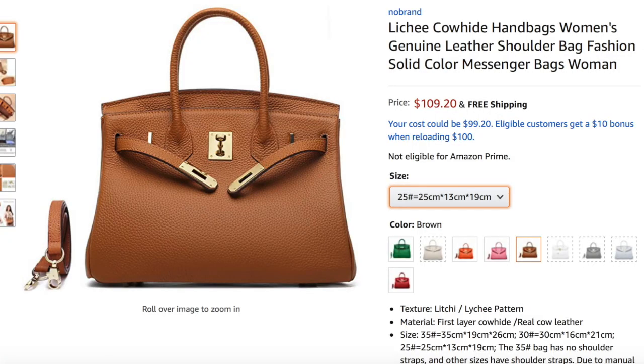I also saw a beautiful Céline dupe with awesome reviews and I'm very tempted to get it to review for you guys. There's also a Hermès Birkin dupe for around $120 that looks so pretty. I do own a Birkin-style bag from Teddy Blake, so I'm not sure if I want to compare them side by side, but Teddy Blake no longer makes that bag anyway.